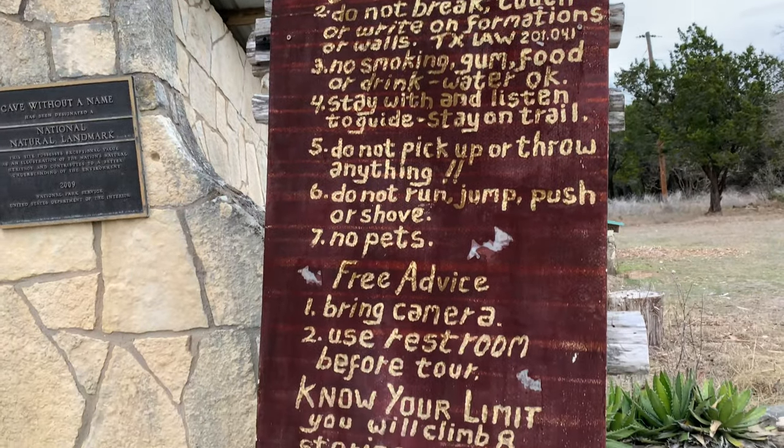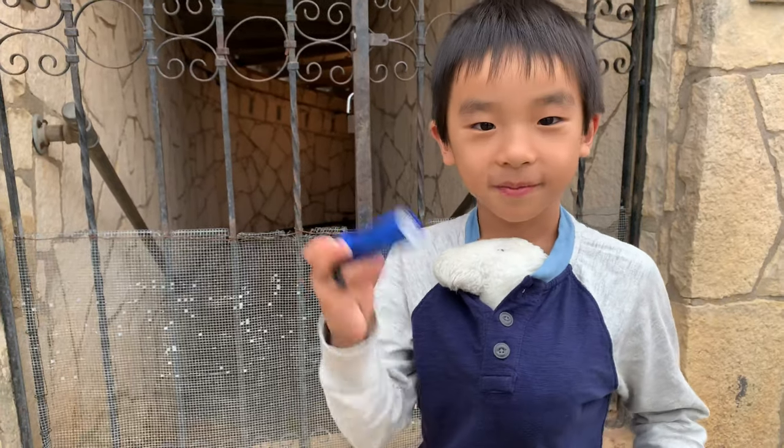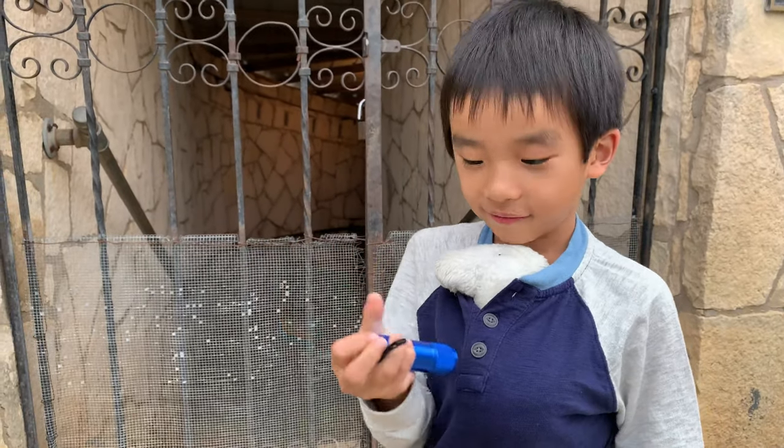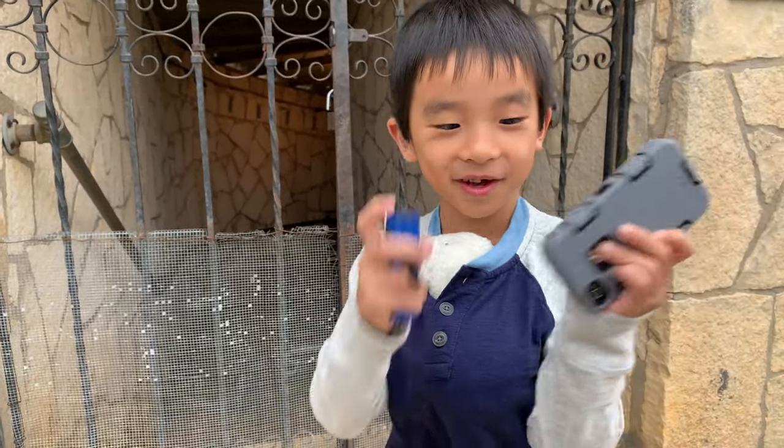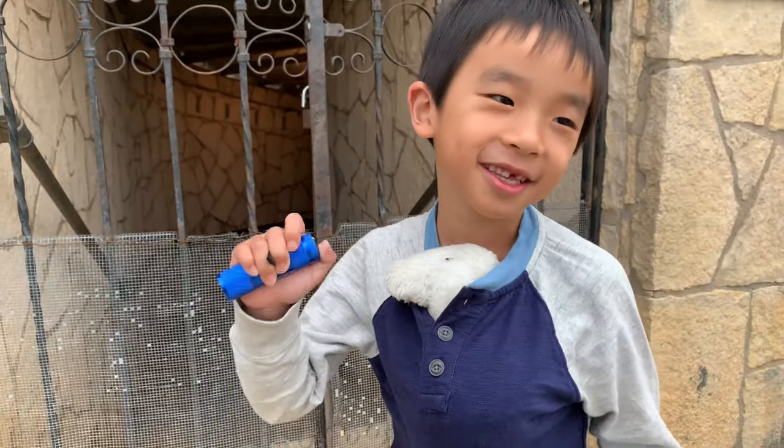Let's take a quick look at the cave rules before we start. Luckily, I brought my flashlight and my phone, so if this runs out of battery, then I'll use this.